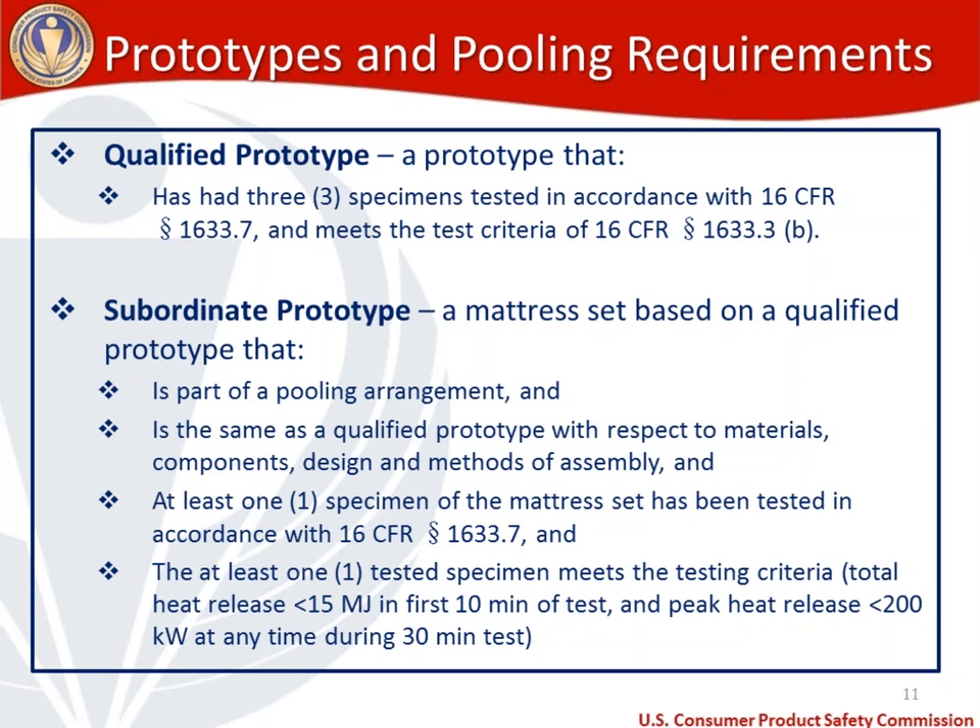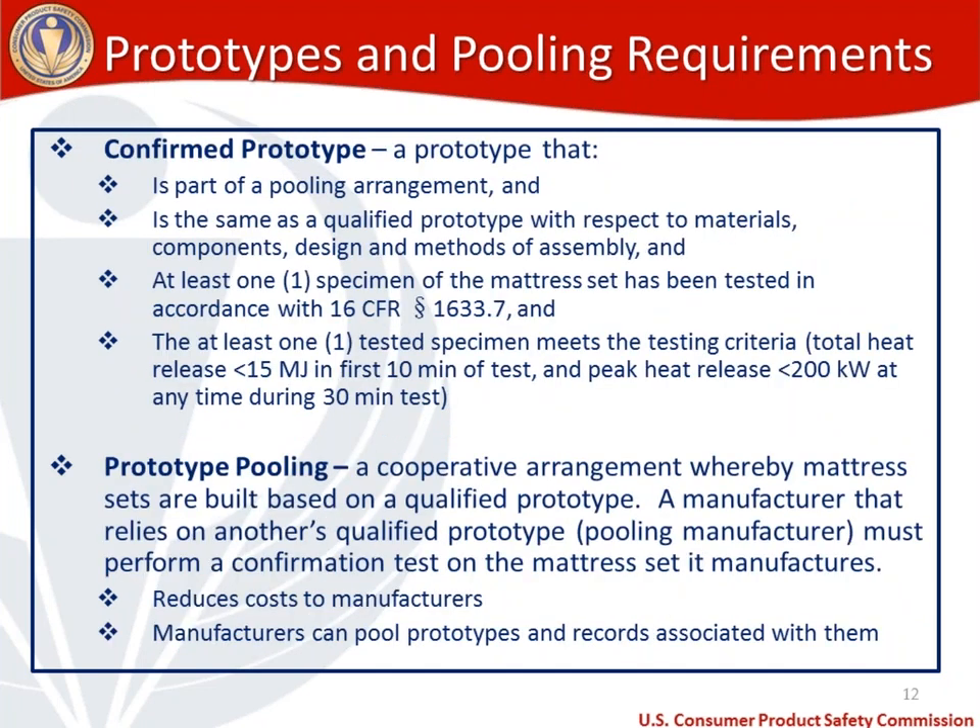A confirmed prototype is part of a pooling arrangement and is the same as a qualified prototype with respect to materials, components, design, and methods of assembly. At least one specimen must be tested in accordance with 1633.7, and at least one tested specimen must meet the test criteria of total heat release under 15 megajoules in the first 10 minutes and peak heat release under 200 kilowatts at any time during the 30-minute test.